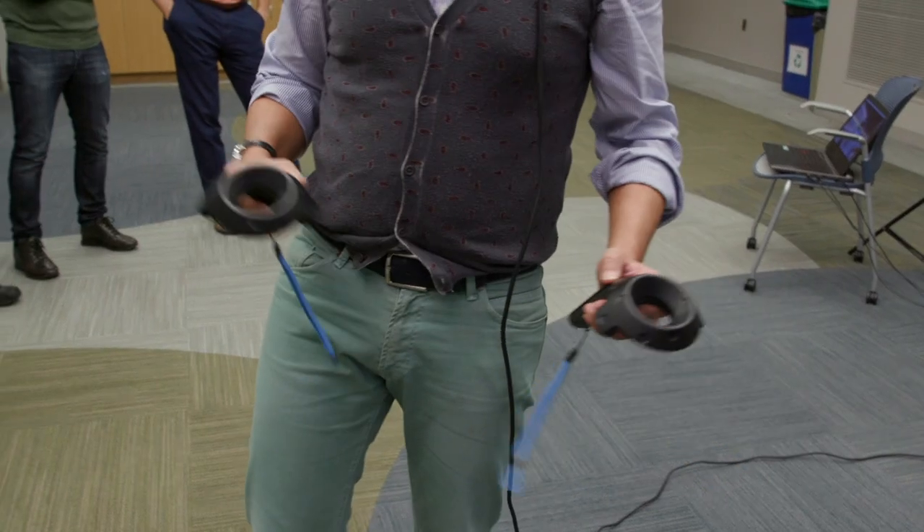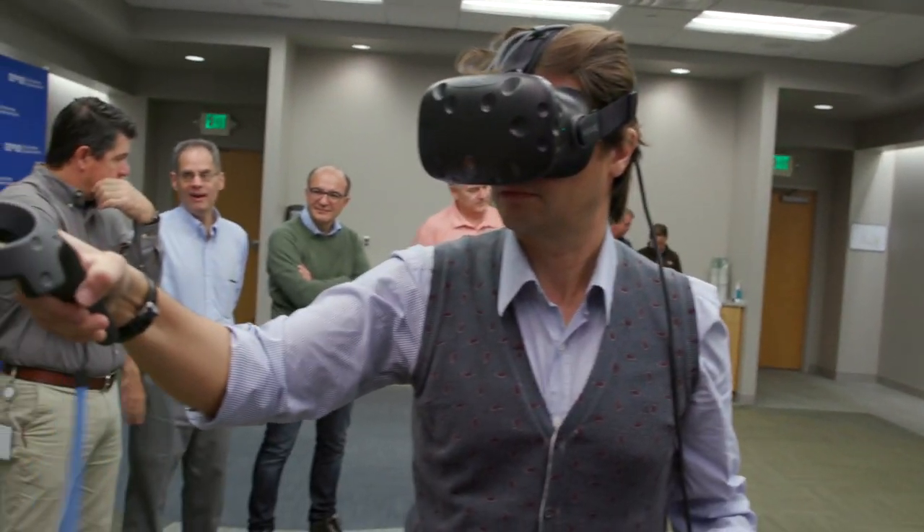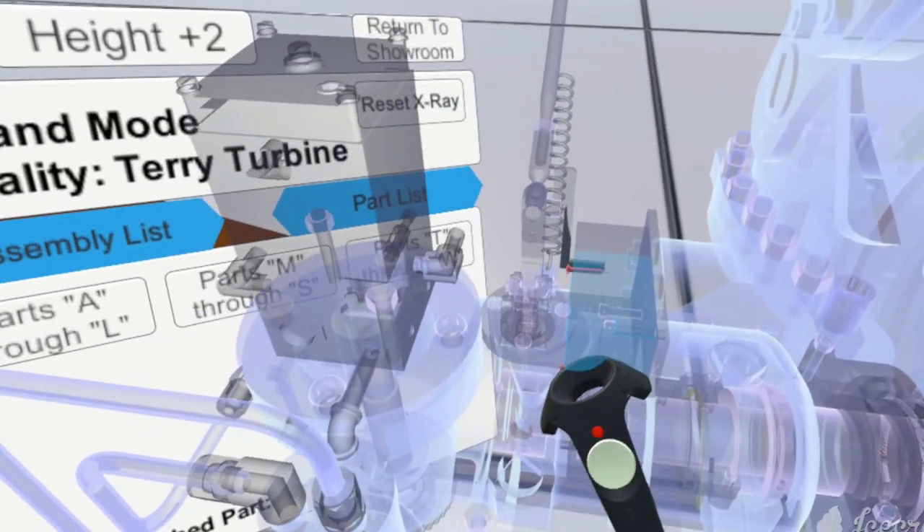Our vision for VR applications is that the Terry turbine will be one of many components in a virtual showroom. It can be used for just-in-time training prior to performing maintenance, as part of the maintenance qualification process, or to improve the proficiency of maintenance workers.